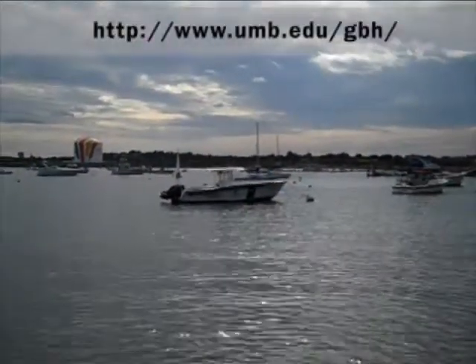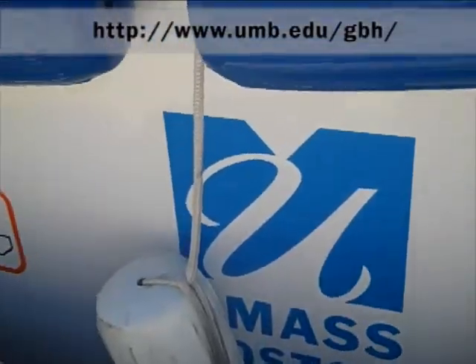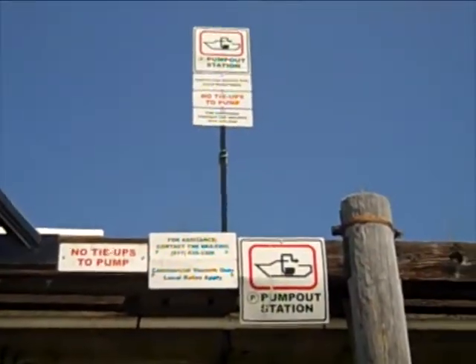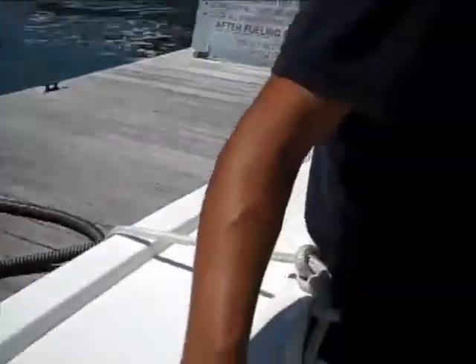This past summer I worked on the city of Boston's pump-out boat that's here at UMass Boston, working with the Green Boston Harbor Project. I spent the summer going around Boston Harbor pumping sewage from commercial boats as part of the Green Boston Harbor Project.